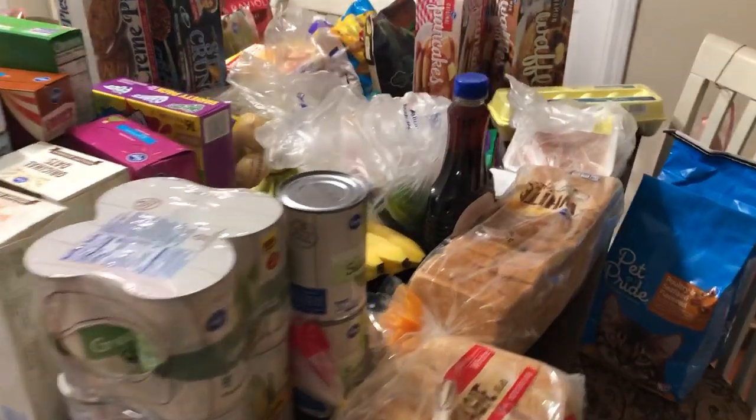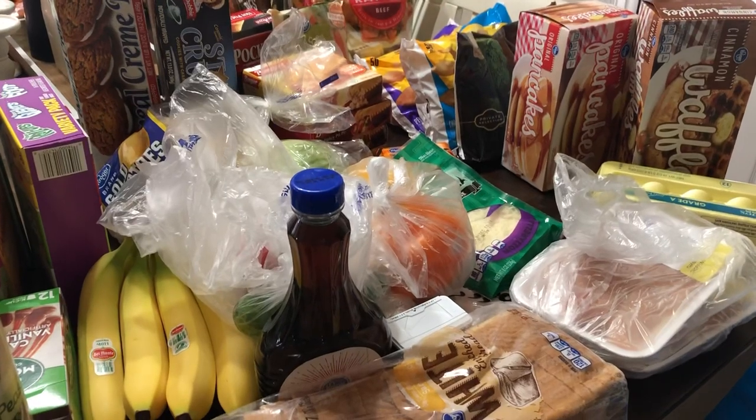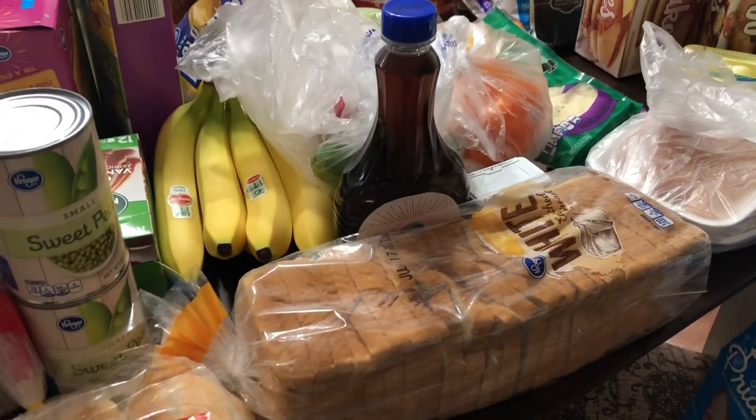Hey everyone, it's Tiffany with Rifty Tiffany and I'm back with a different style haul. This is from Kroger and I wanted to face the camera this way so I could show you guys.